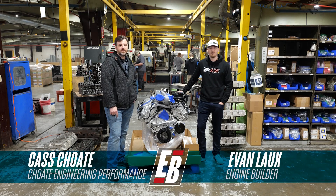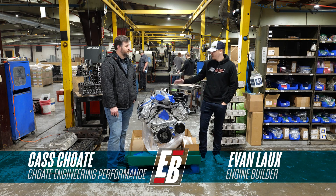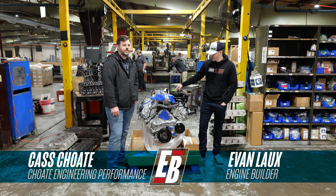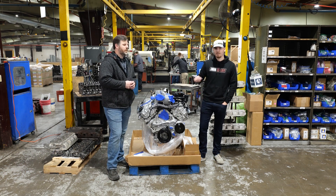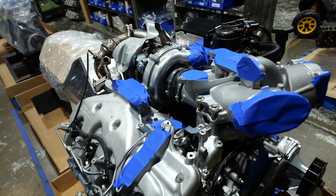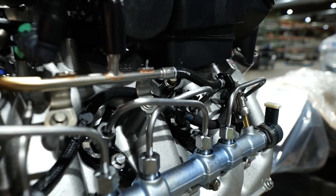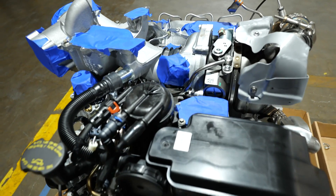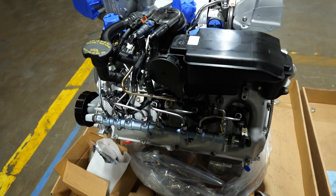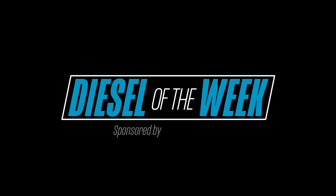Hey guys, Evan Lauchs here for Engine Builder. We're just north of Memphis, Tennessee in Bolivar, and we're here at Choate Engineering Performance taking a look at this really clean looking 6.7 Power Stroke. It's your Diesel of the Week, sponsored by Amsoil, the first in synthetics.